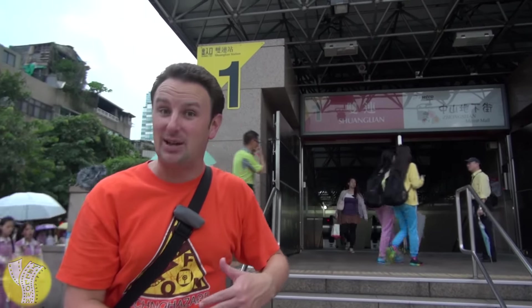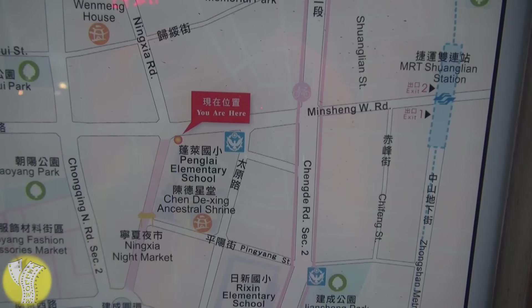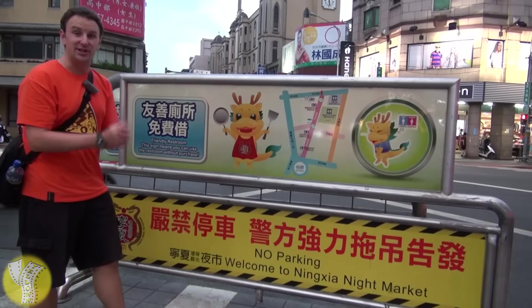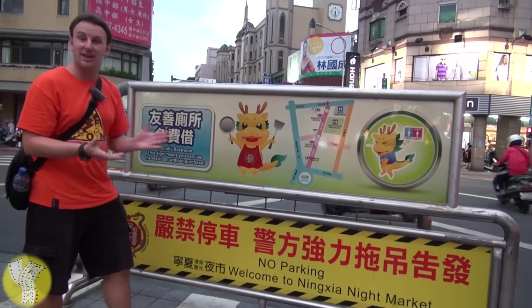To get to the Ningxia Night Market, take the MRT Red Line to the Shuanglian stop. When you get out exit one, turn left and walk down that street. The night market is about a 10-minute walk from the MRT station.